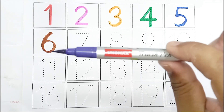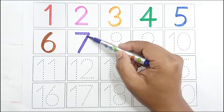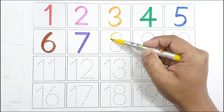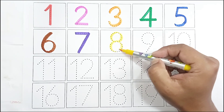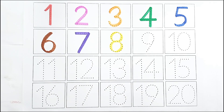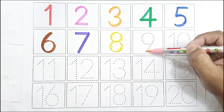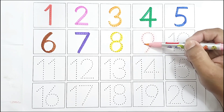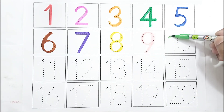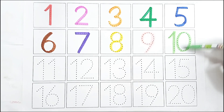Violet color, seven seven. Yellow color, eight eight. Light pink color, nine nine. Light green color, ten ten.